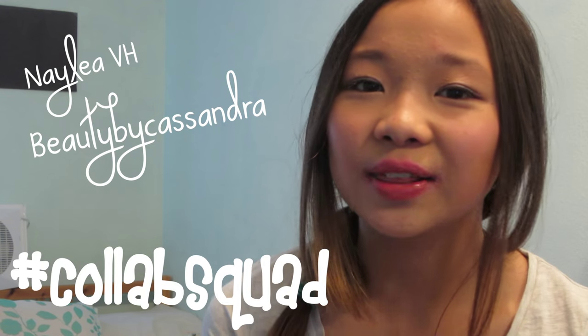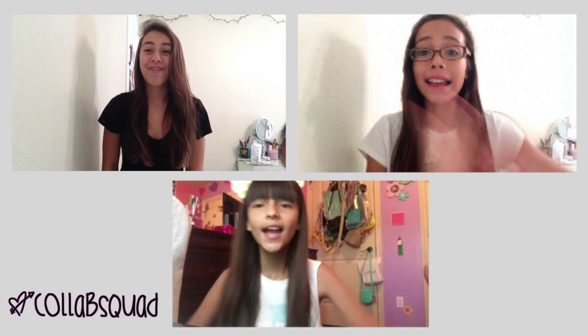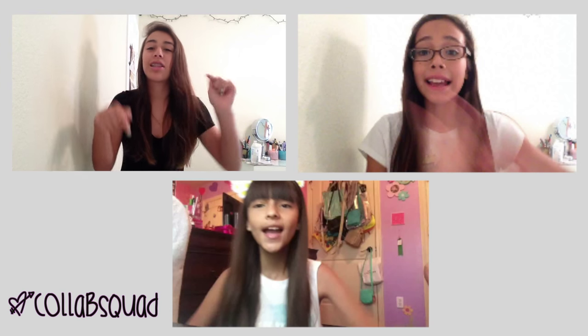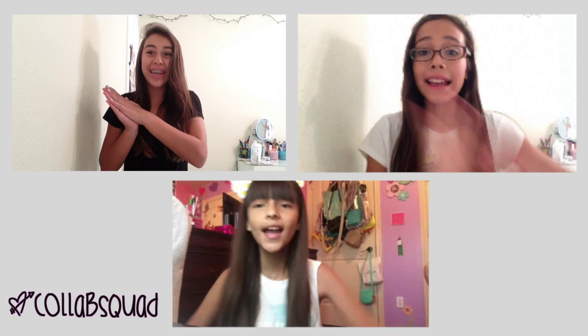And also this is going to be a collab with my good YouTube friends, Nylea, Cassandra, and Luciana. Hey guys, it's beautybookstandra, Cassandra, and if you want to watch my video, click on my face, or definitely down in the description box, and while you're there, go ahead and subscribe. Thank you, bye!